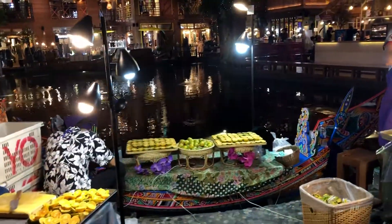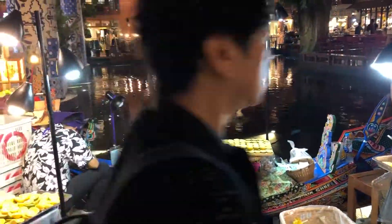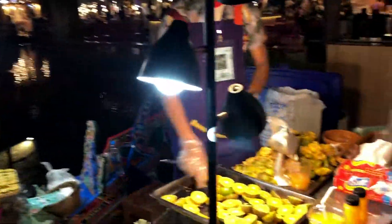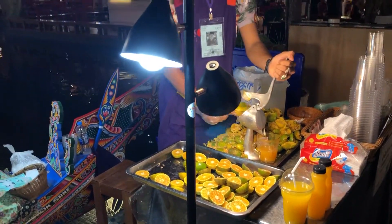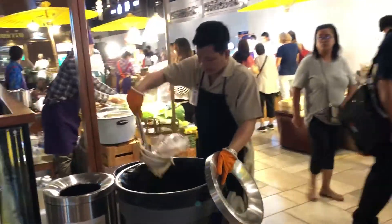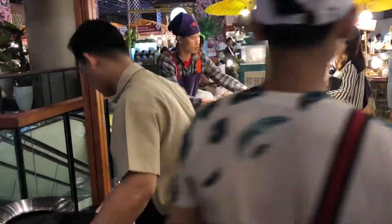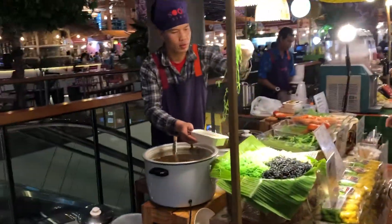So here you can see they're famous for their fresh orange juice. It's very rare inside a mall to see someone squeezing fresh orange juice. I'm sure it's more expensive here, but it's okay. So let's have a look at some other things they offer. They have here different colors of noodles — Thai noodles.